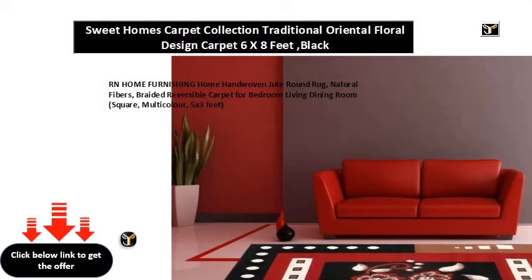R.N. Home Furnishing — Handwoven Jute Round Rug, Natural Fibers, Braided Reversible Carpet for Bedroom, Living, and Dining Room. Square, Multicolor, 5 x 3 feet.